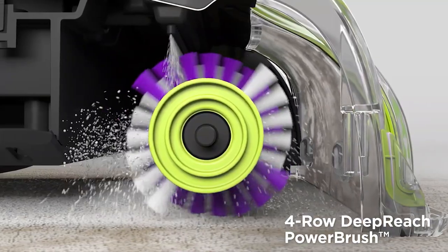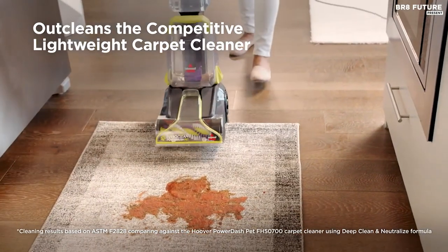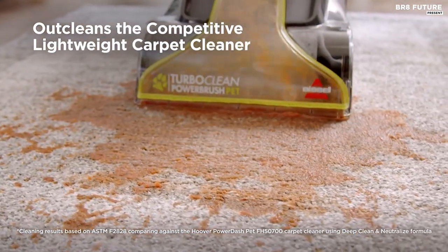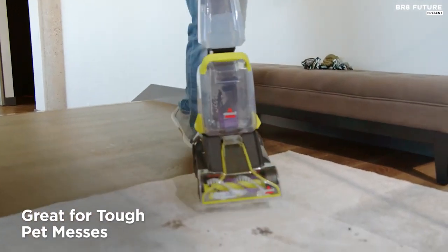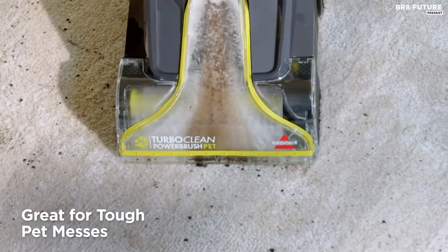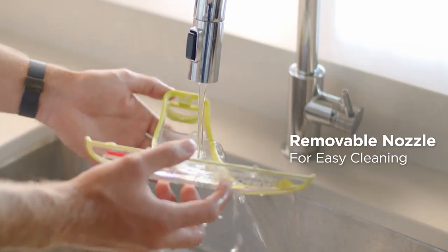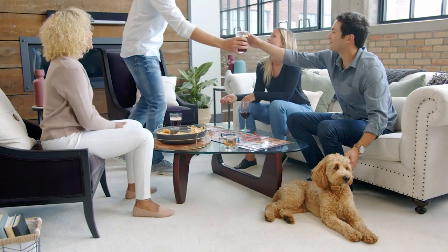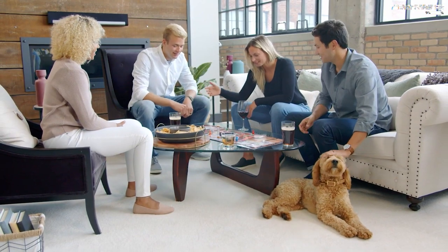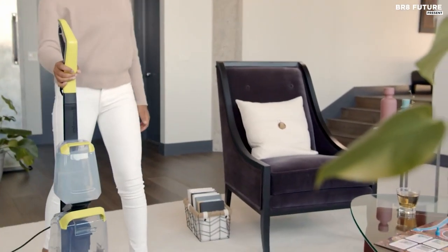With its two-tank system, clean water and formula are kept separate from dirty water, ensuring that your carpets and area rugs are never cleaned with dirty water. The Turbo Clean Power Brush Pet is also easy to store, making it ideal for smaller living spaces. Maintenance is made simple with its easy-to-remove water tanks and removable nozzle. When you purchase this product, you're not only making your life easier, but you're also helping to save pets in need. Bissell is proud to support the Bissell Pet Foundation, which helps to rescue and re-home homeless pets. The price is $113.